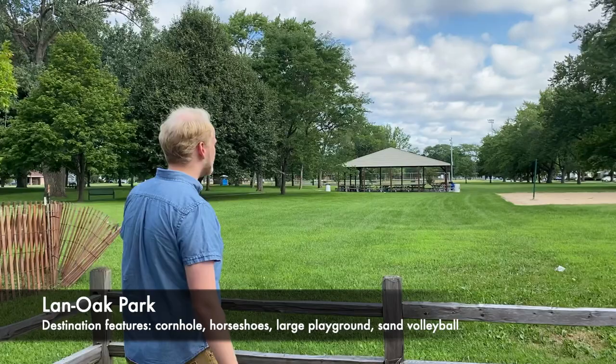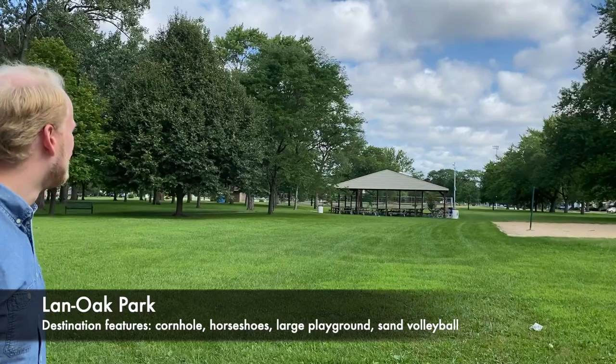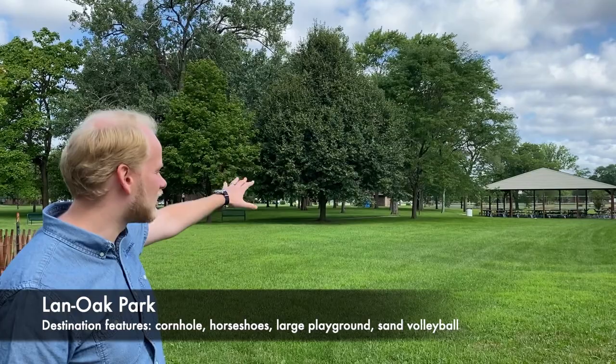This park is so large you won't be able to see all of it. But you can see sand volleyball up front. You can see one of two shelters at Land Oak Park. Beyond that you can see tennis courts, and beyond that there are softball and baseball fields as well. Lots of things to do at this park — it's Lansing's largest park.